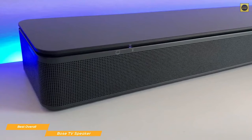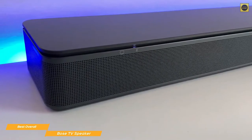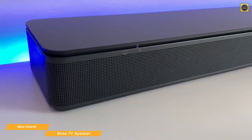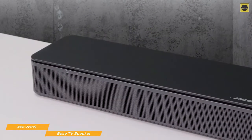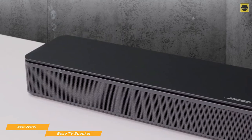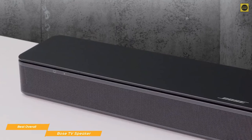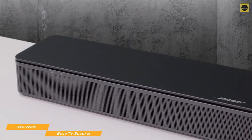Setting up the speaker is as easy as connecting it to your TV using the included optical cable or your own HDMI cable, and plugging the power cord into the wall outlet. The TV Speaker automatically detects which connection you've chosen to use, so there's no need to select the right input. There are no physical controls on the soundbar at all — just two LED indicators on the front left corner to tell you when the speaker is on, muted, or using Bluetooth.